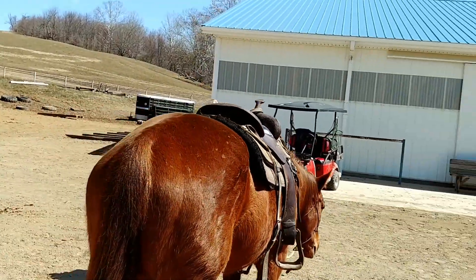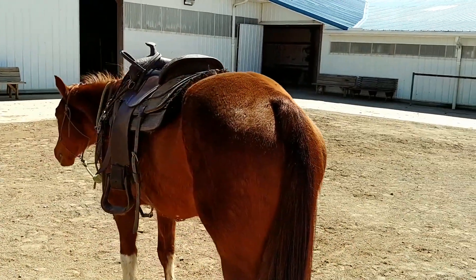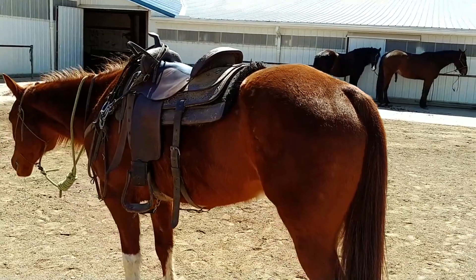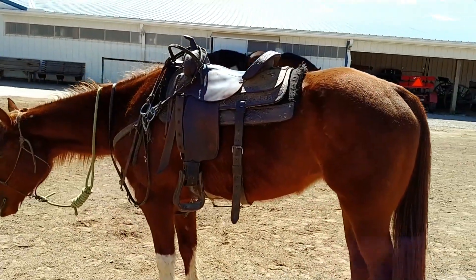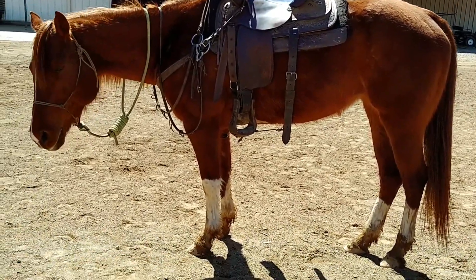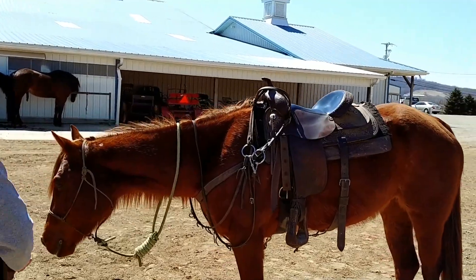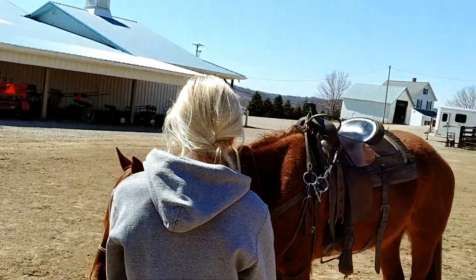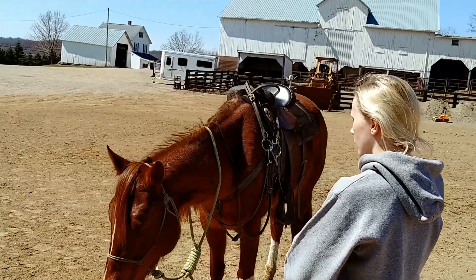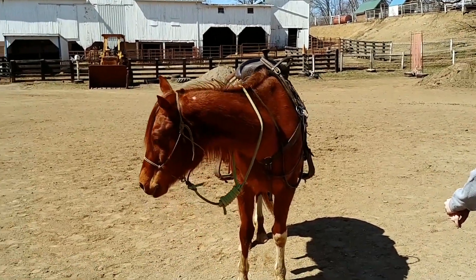Chrissy here has done all the work with her pretty much. She's a horse we'd recommend for a beginner or timid rider. She's very easy to get along with — she doesn't have a mare attitude or anything like that. She gets along good with the geldings, good in the pasture, and her ground manners are perfect.